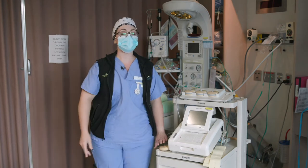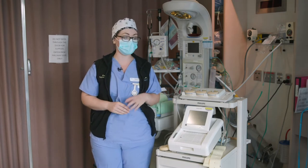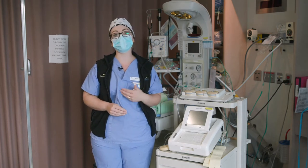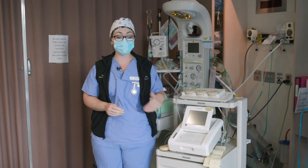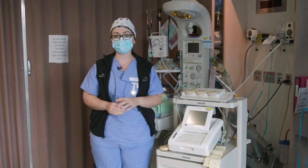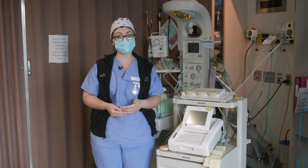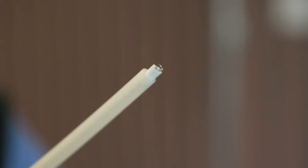If you're doing an NST, we only do that for 20 minutes at a time as long as everything looks good. If you're doing monitoring during your labor, then we have to listen for longer periods of time, usually for the whole labor. As long as everything looks good, we can take it off for shorter periods of time. But if things are looking a little questionable, we'll either leave it on and watch more closely, or if baby's low enough, we'll increase the level of monitoring and use something called a scalp clip.